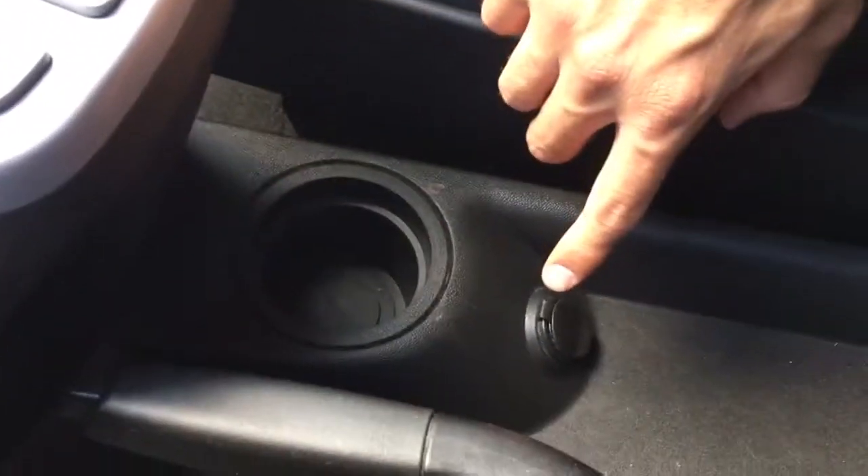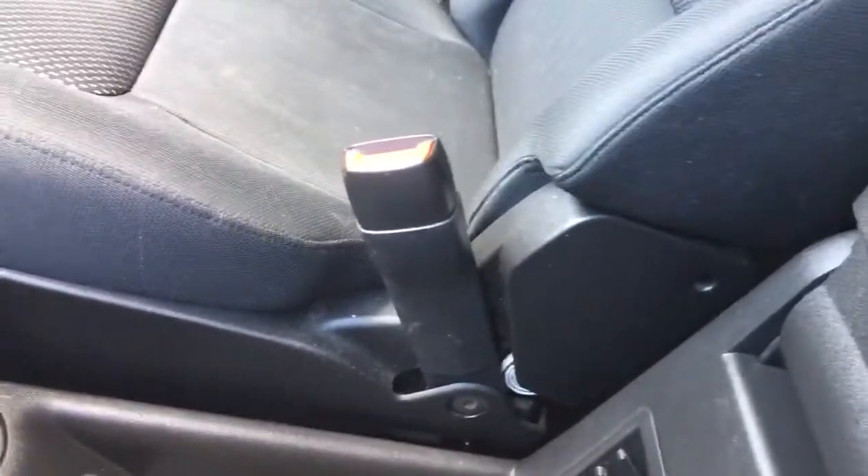There's a cup holder and a 12 volt switch. The e-brake is there as well. Right beside me there's an armrest which also opens up for another storage compartment. This also moves up to provide more space for the driver.